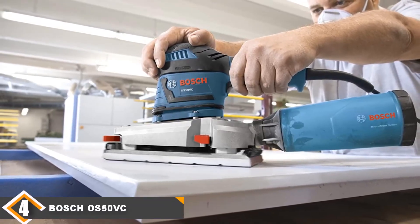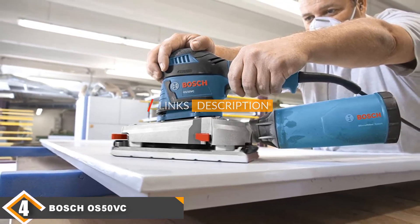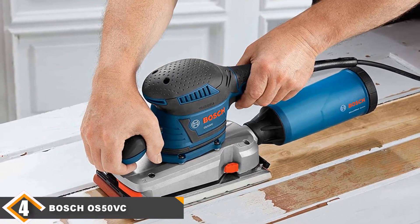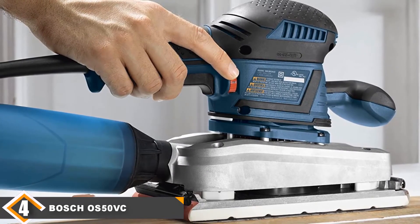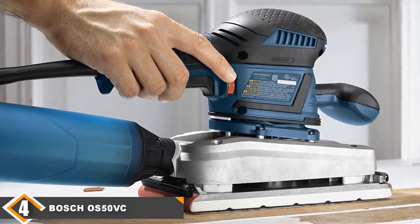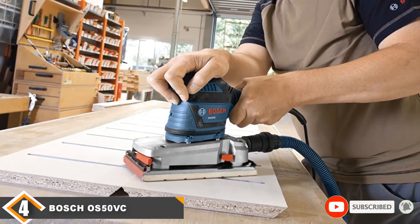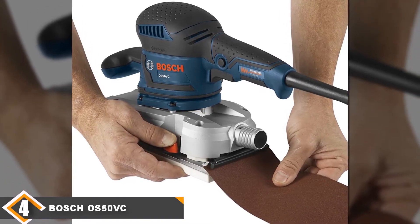At number four, we have the Bosch OS50VC. Its recent entry into the home improvement and remodeling industry has completely changed the industry, with professional woodworkers and enthusiastic do-it-yourselfers adjusting to its superior handling and exceptional comfort. A combination of features such as near-indiscernible vibration for quiet operation and a convenient sandpaper clamping system means you can use this floor sander hassle-free for a prolonged period. Additionally, it comes with an industrial-grade suspension system made up of 8 foam blocks that do a wonderful job of isolating the grip area from the motor and gearing, ensuring vibration does not interfere with handling.